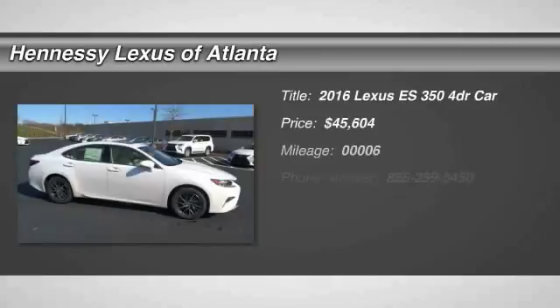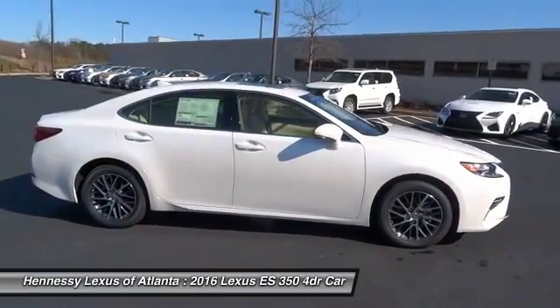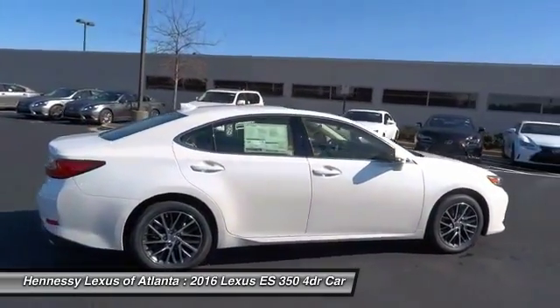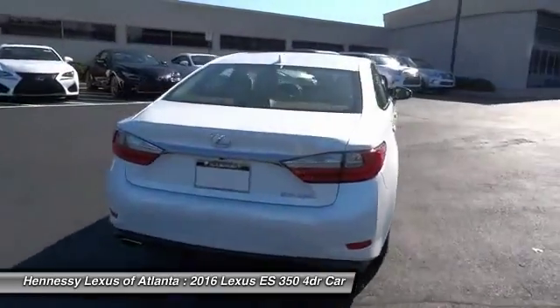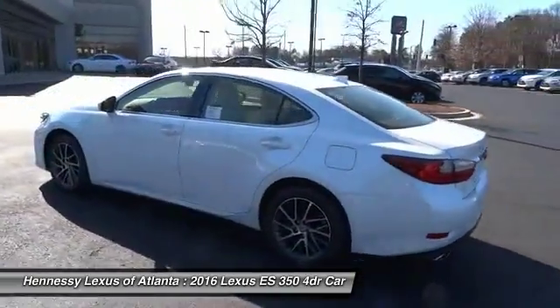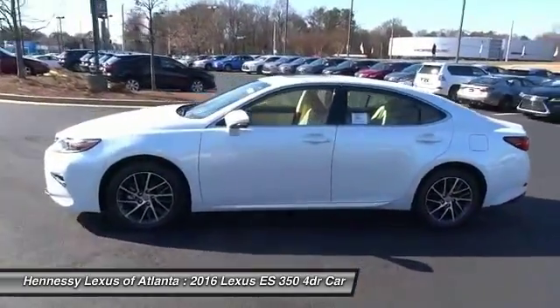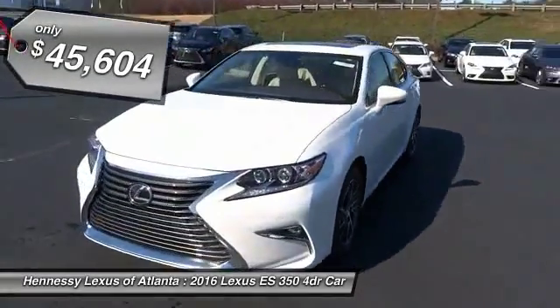2016 ES350. The Lexus ES350 is a sophisticated combination of distinctive styling, luxury, and smooth performance. A 3.5 liter V6 engine propels the ES from 0 to 60 miles per hour in 6.8 seconds. The countless standard interior features transport you to a new level of luxury and convenience, and it is priced below $50,000.